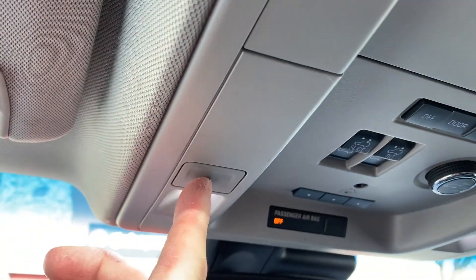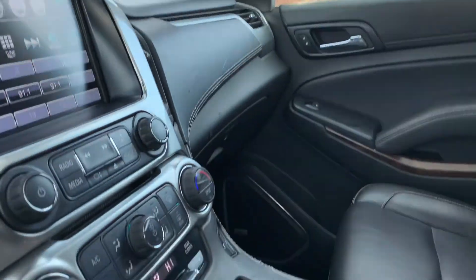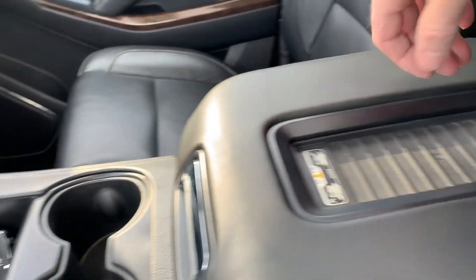You have your map reading lights. As you come down here, you're going to find additional power supplies. Here's your key fobs, cup holders, and your phone charger. You have additional power supplies and storage in here as well.